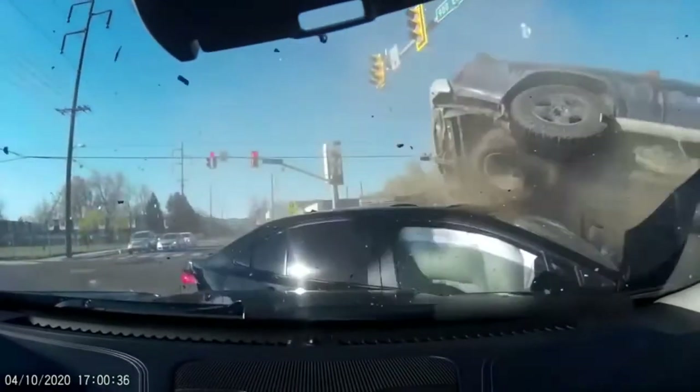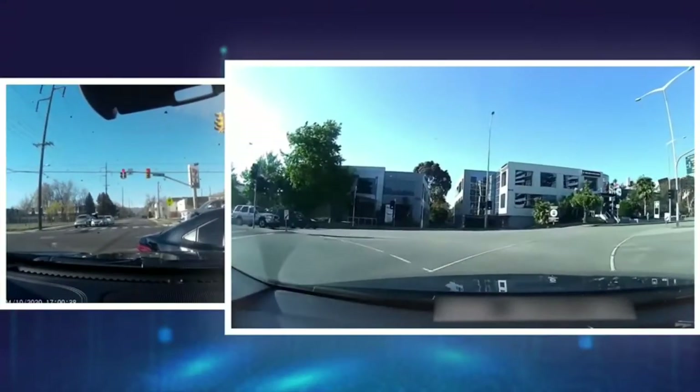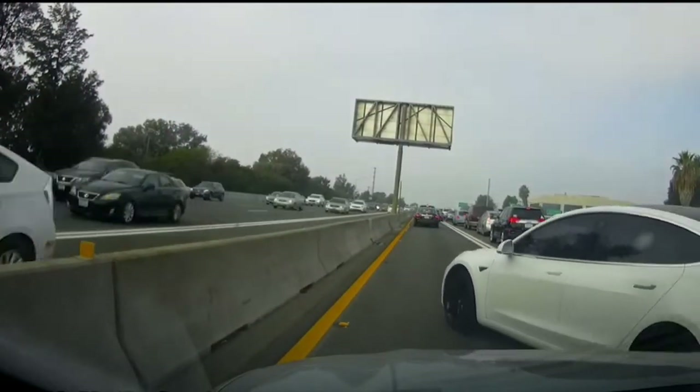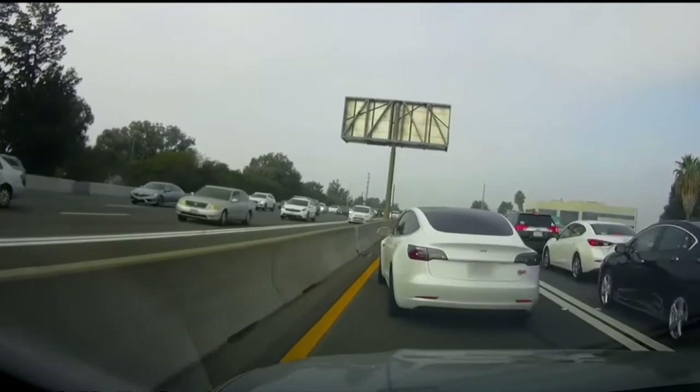Even being the most cautious and careful driver, you cannot control events outside of your vehicle. That's why, like many other road users, you may experience dangerous and erratic drivers and remain helpless.